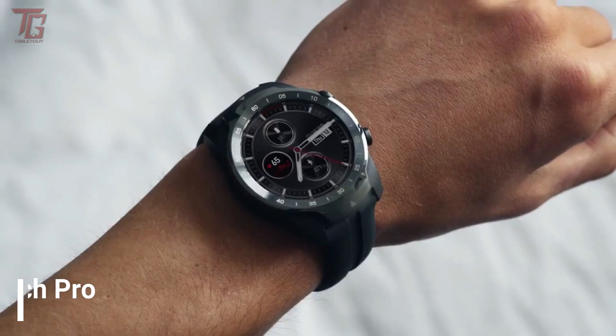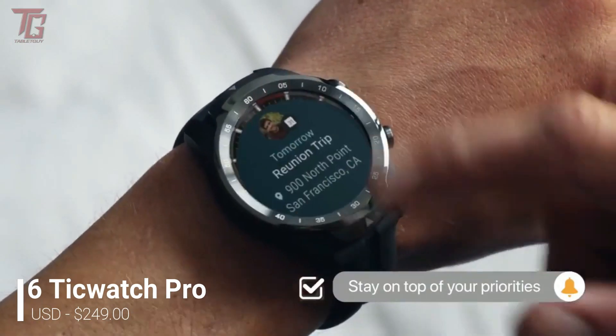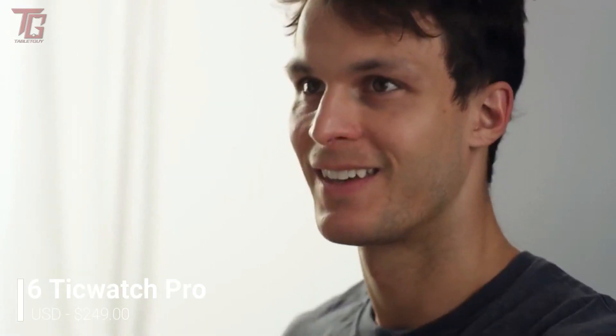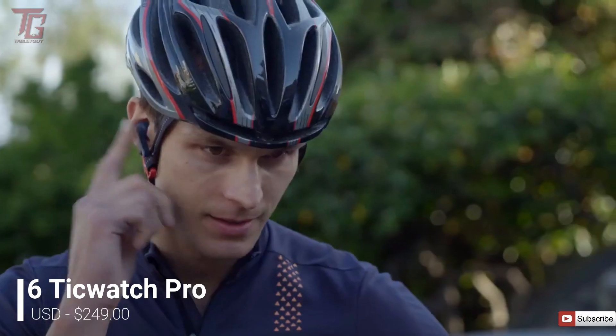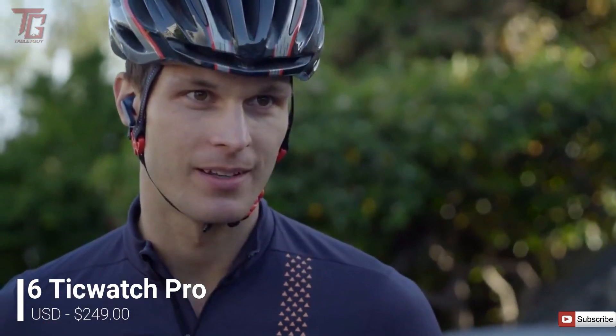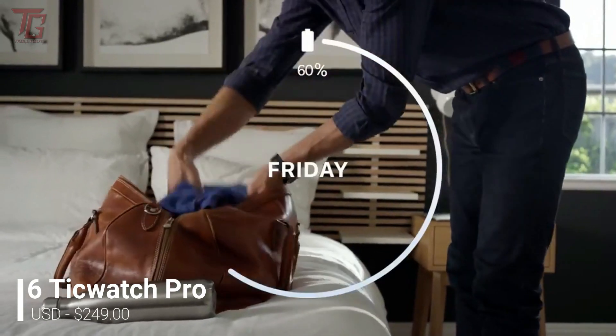Number 6 is the TicWatch Pro, the watch with two screens. One of our favorite Wear OS watches is the TicWatch Pro, which you can use with either an iPhone or an Android phone. You may not have heard of TicWatch before, but the latest from the company is a top-end watch with a unique dual-screen feature.